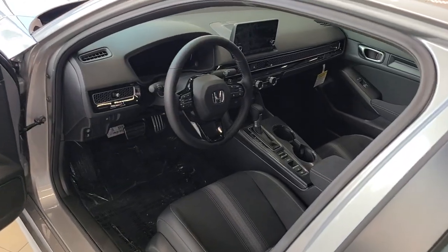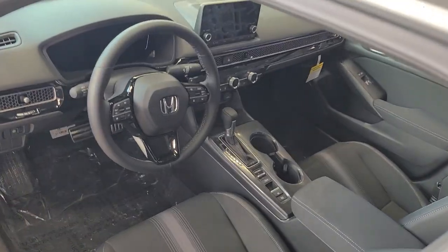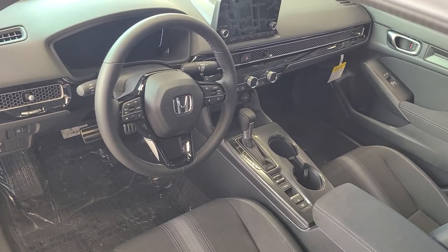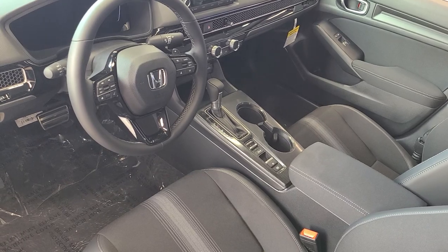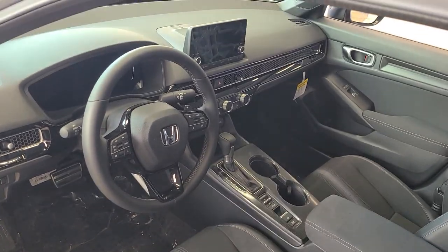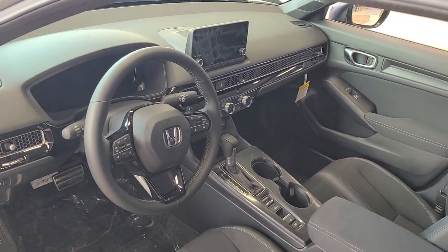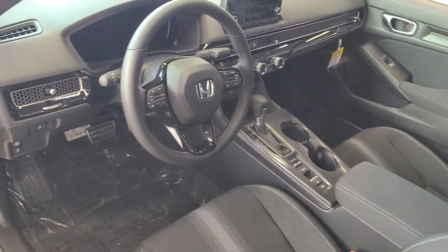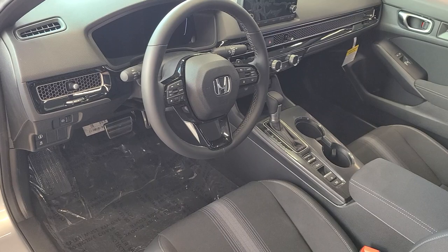Here we represent the redesigned 2023 Honda Civic. You've got the honeycomb interior, three different driving modes — normal, eco, and sport. You've got paddle shifters on this vehicle, and it's compatible with Apple CarPlay and Android Auto. You also get the standard Honda Sensing features.